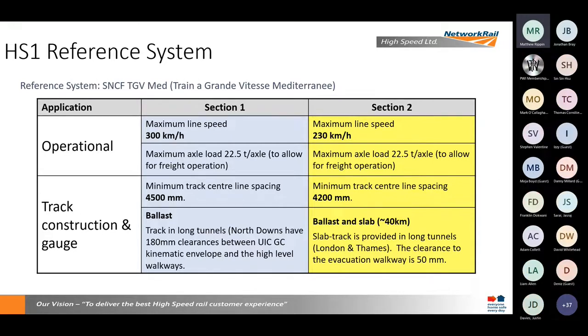On Section 1 we can get up to 300 kilometres an hour, Section 2, 230. That allows us to run with slightly tighter track centres in Section 2 and also slightly tighter clearances through those single bore tunnels.